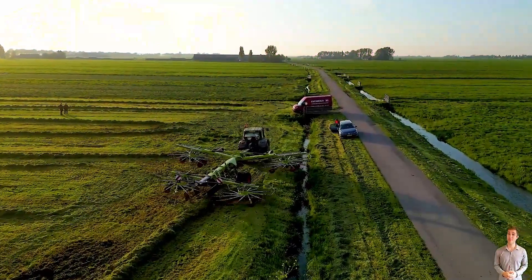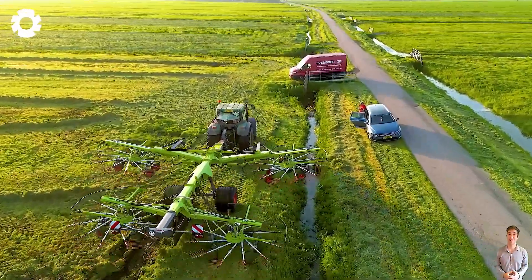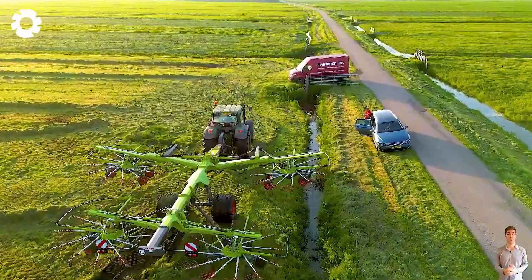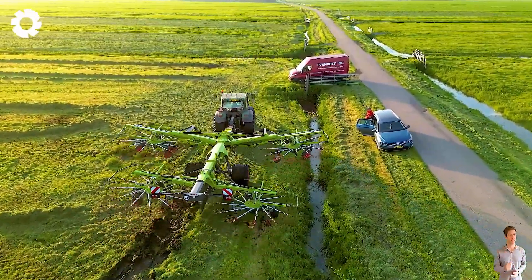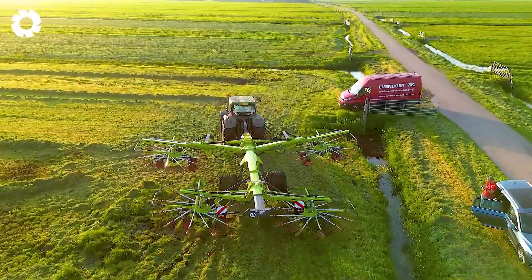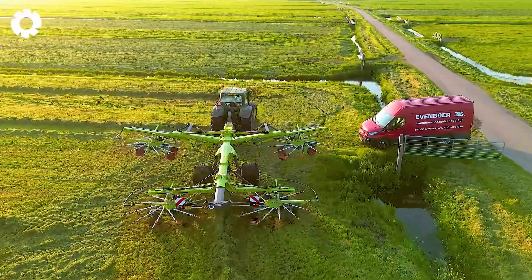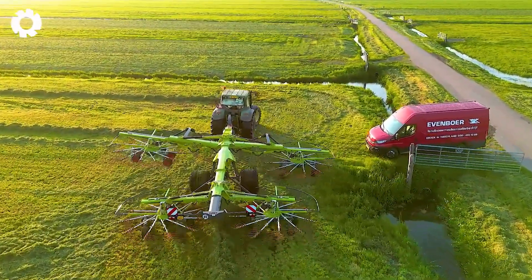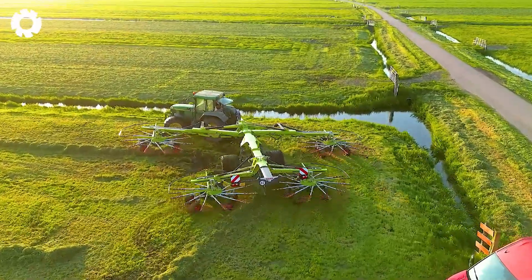When technology meets the beauty of perfection, the Klaas Liner 4800 Business operates smoothly and powerfully, leaving a lasting impression on anyone who witnesses it. With seamless, precise movements, the machine seems to dance across the field — truly a mesmerizing and amazing experience.